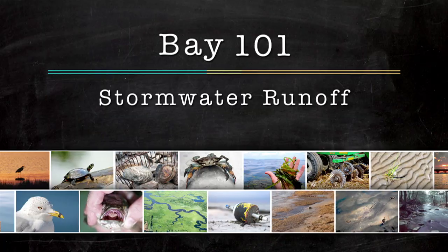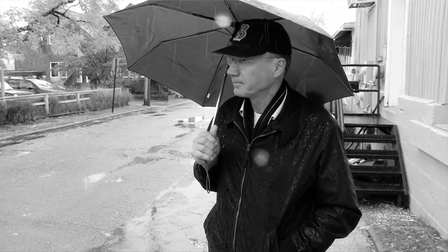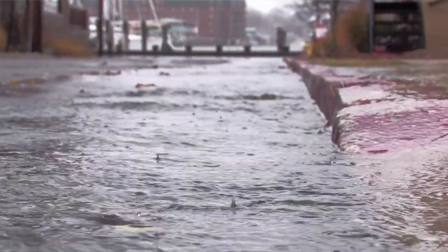Right at my feet here, it's picking up sediment off the street. It's carrying leaves, washing fertilizer off of these lawns. It's going straight into Chesapeake Bay down at the end of the street here.